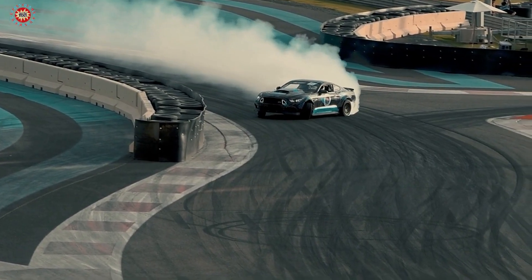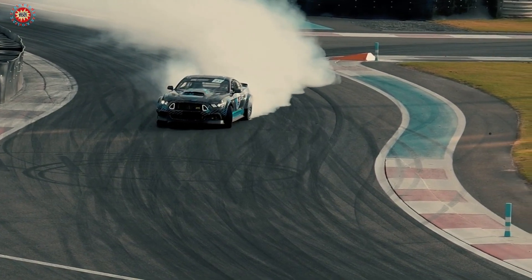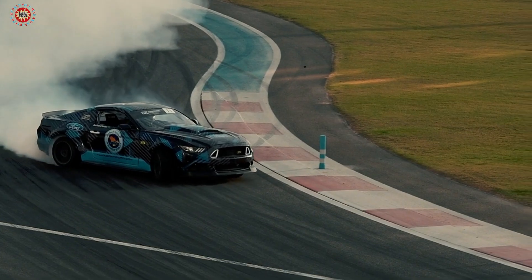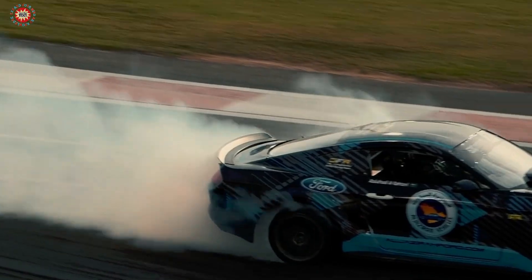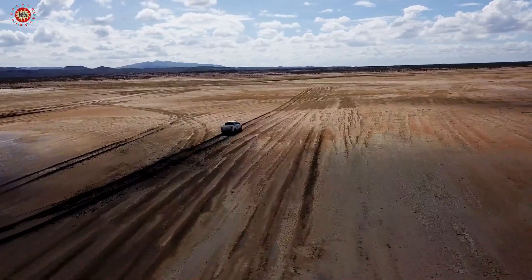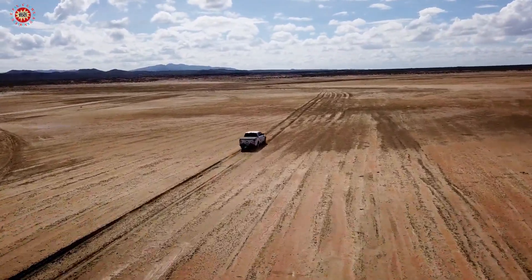Tip 2: Drive carefully. Avoid hard acceleration, sudden braking, and excessive speeding, as these can all put unnecessary strain on your car's engine and other components. Also, try to avoid driving on rough roads or over potholes, as this can cause damage to your suspension and other parts of your car.